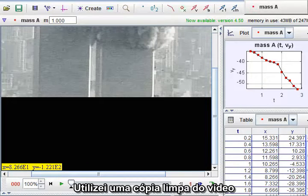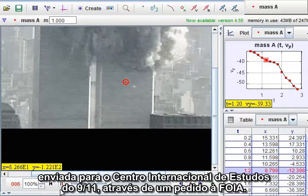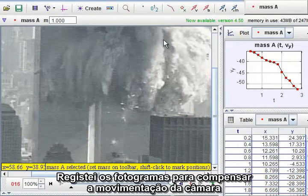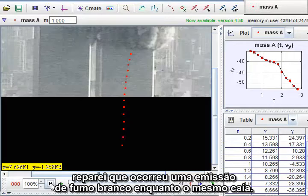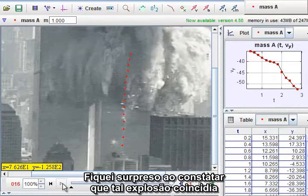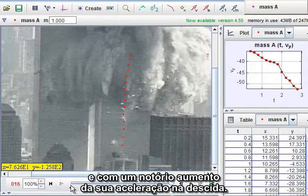I went back to a clean copy of the video released to the International Center for 9-11 Studies through a FOIA request. I registered the frames to compensate for camera motion and brightened the images. When I tracked the projectile, I noticed there was an outburst of white smoke partway down. I was surprised to find that the visible outburst coincided with a slight change in direction and a very noticeable change in the downward acceleration.